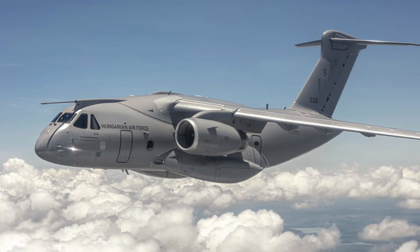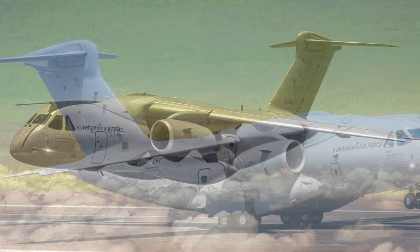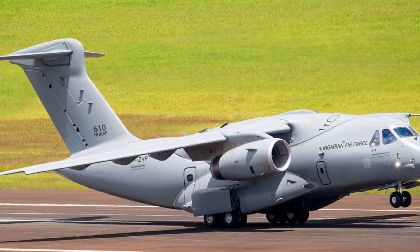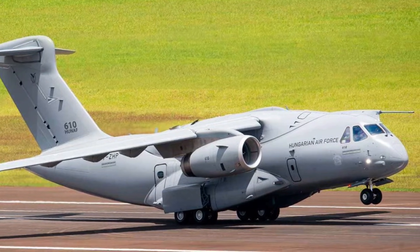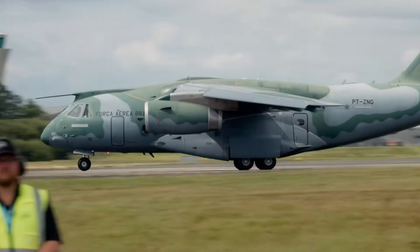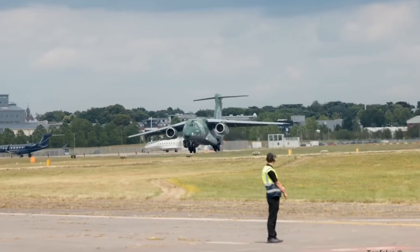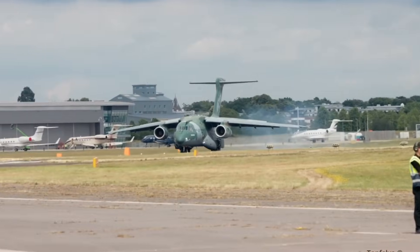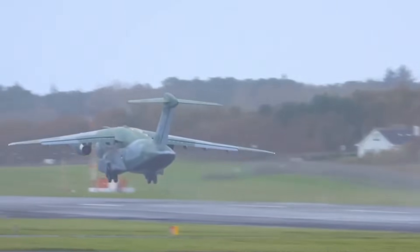What if I told you the most underrated airlifter on Earth isn't American, isn't Russian, but Brazilian? Today, we uncover the aircraft that shocked NATO pilots, replaced decades-old transports, and redefined what a modern tactical airlifter can do. This is the Embraer C390 Millennium — Brazil's bold answer to every mission the world said it couldn't handle.